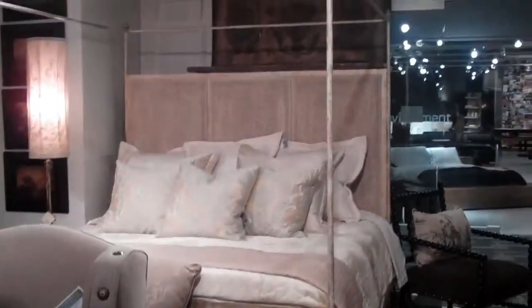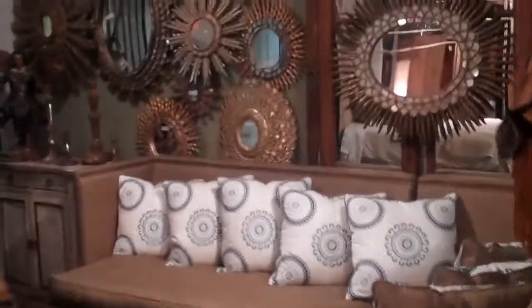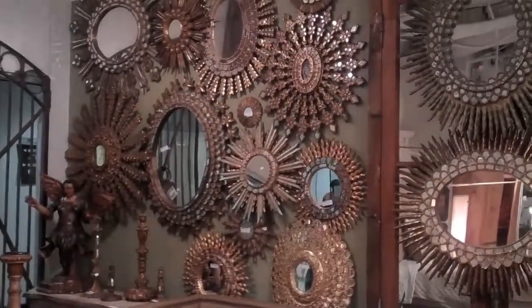Look at this bed — it's beautiful. A nice scary bed. I love this wall of mirrors. It's just so pretty.